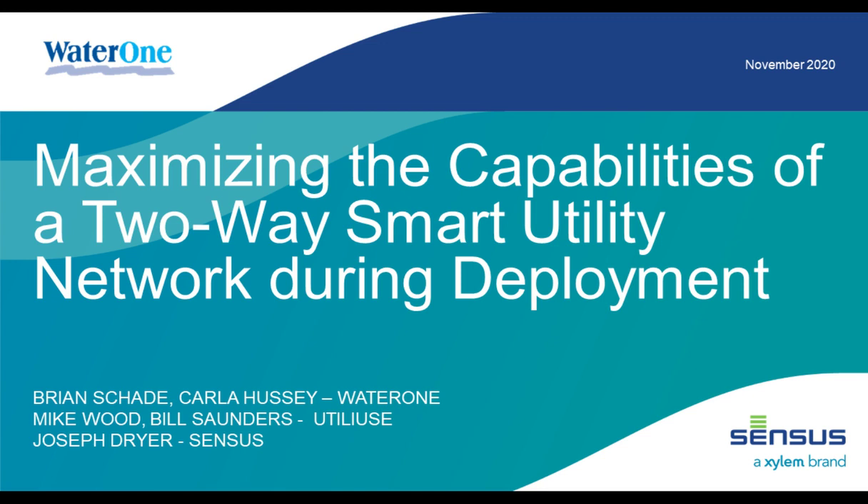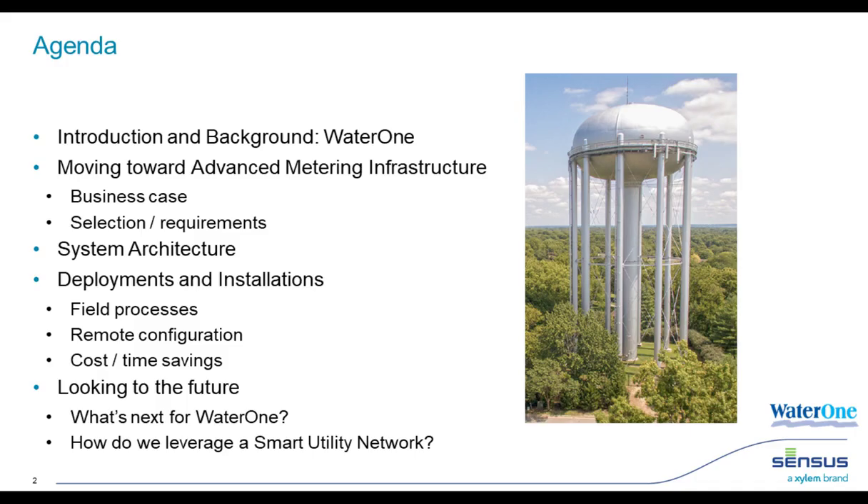Thanks, Andrew. You may have heard the term 'two-way network' in reference to advanced metering infrastructure, or AMI. Today we're here to tell you how WaterOne is using such a two-way AMI network during deployment in a rather novel way. Brian Shade from WaterOne and Mike Wood from UtiliUse will be presenting, along with myself from Census. During Q&A, we'll also have Carla from WaterOne and Bill from UtiliUse joining us. Our agenda covers WaterOne's background, why they moved towards AMI, their system architecture, their deployment approach including remote meter configuration over the network, and what's next for WaterOne beyond metering.